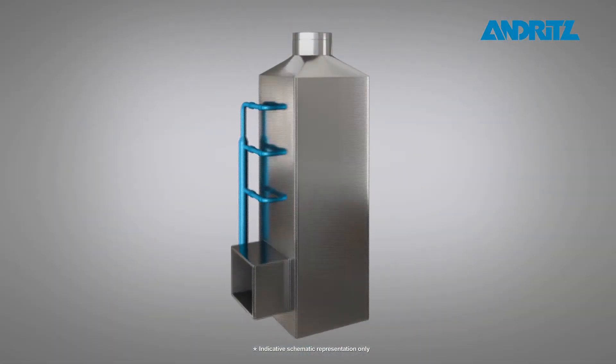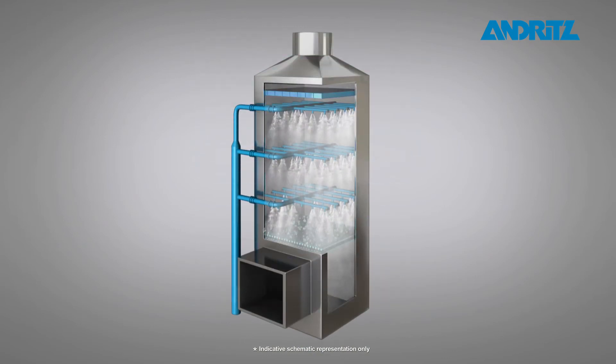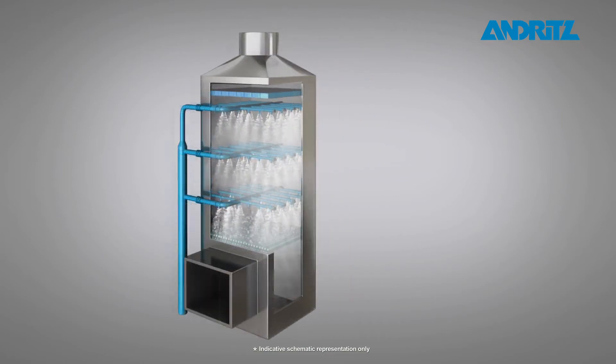The Andritz Sea Socks scrubber is the core component of the whole process. Designed on the basis of more than 30 years of experience in scrubber design, the unit offers some decisive benefits.